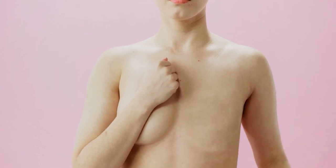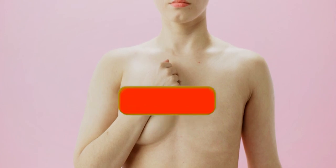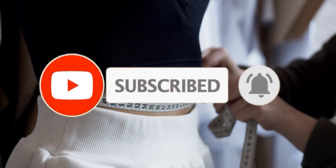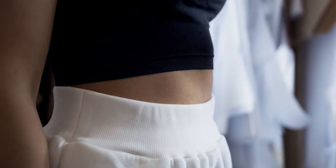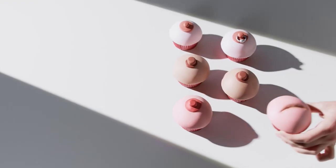When is a breast lump benign? Welcome to our video on when is a breast lump benign. Finding a lump in your breast can be alarming, but not all lumps are cancerous. In fact, many breast lumps are benign and not life-threatening. In this video, we'll explore the characteristics of benign breast lumps, common types, diagnostic methods, and when you should seek medical attention. Understanding the nature of these lumps can help alleviate fear and guide you towards appropriate care.